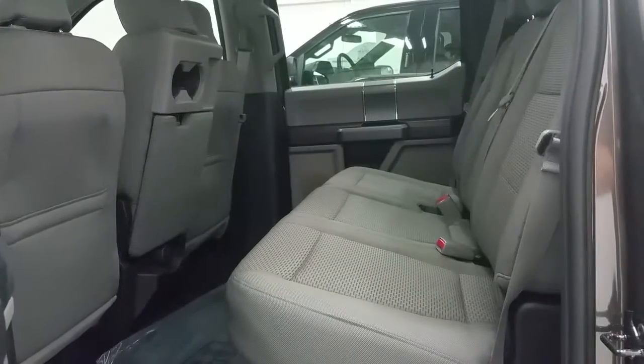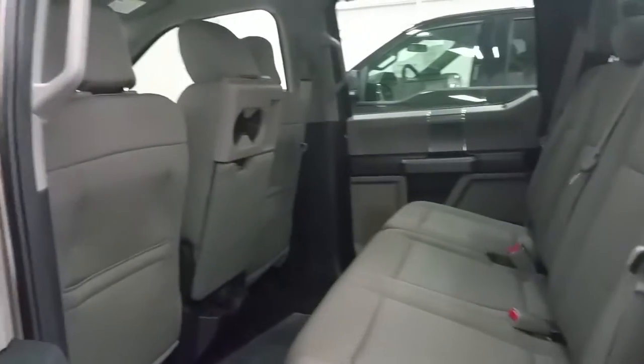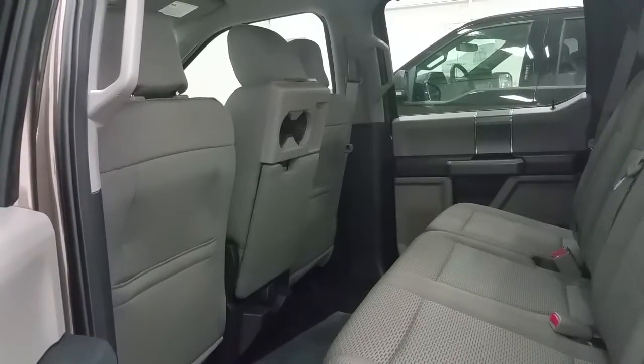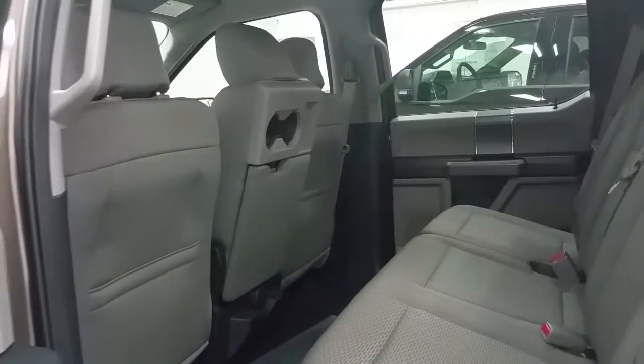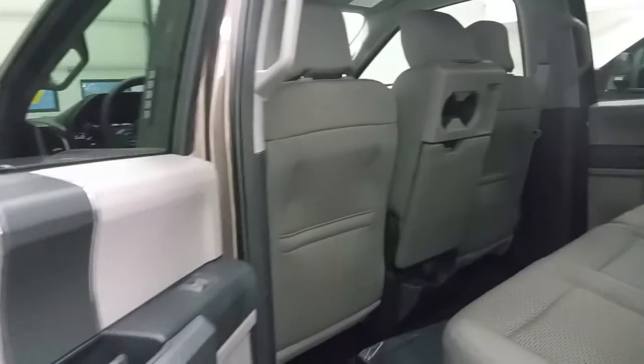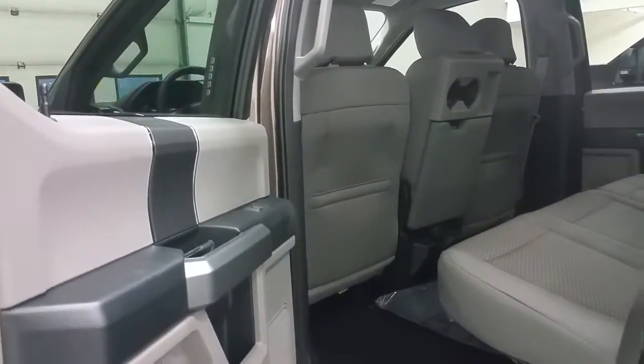The rear seats fold up as a 60-40 split to offer more storage room. There's another 12-volt power supply and cup holders in the back of the center console armrest, and one flip down becomes an armrest with more storage for the front passengers. Lots of storage in the seat backs and door panels.